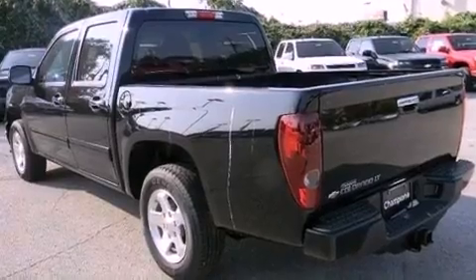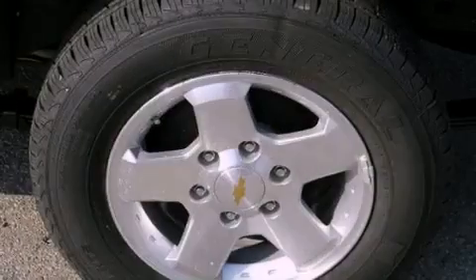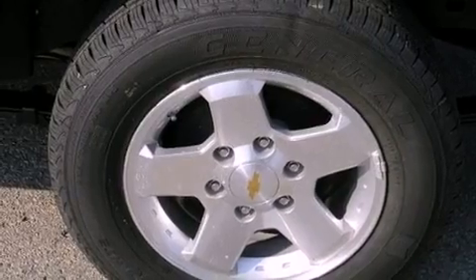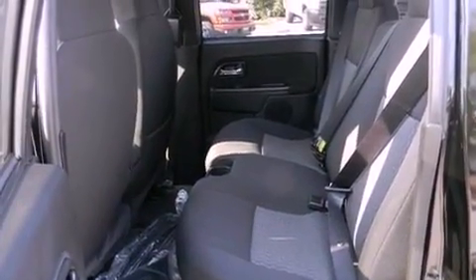The following features are also included: air conditioning, cruise control, an auto-dimming rearview mirror, a leather wrapped steering wheel, a bed liner, and a passenger side vanity mirror.